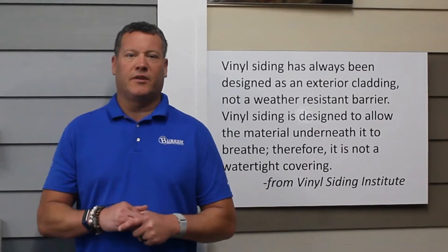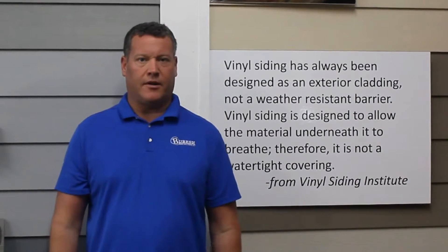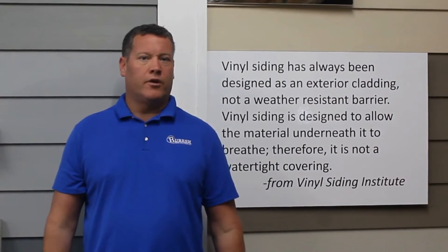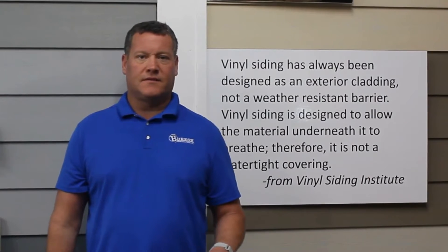Today we're going to talk about water and vinyl siding. Walking through the varied industries building during the state fair, you might come to believe that vinyl siding is a weather-resistant barrier. I can't count how many times I heard, 'Oh no, water won't go behind our siding.'